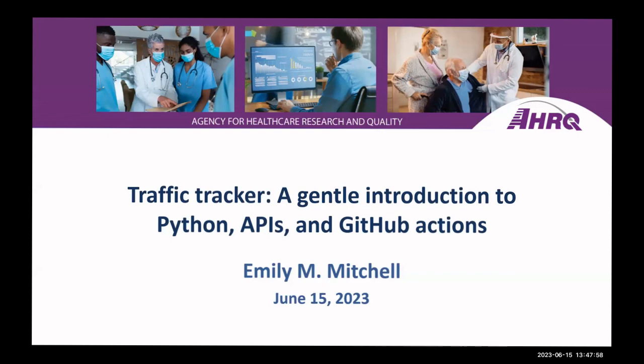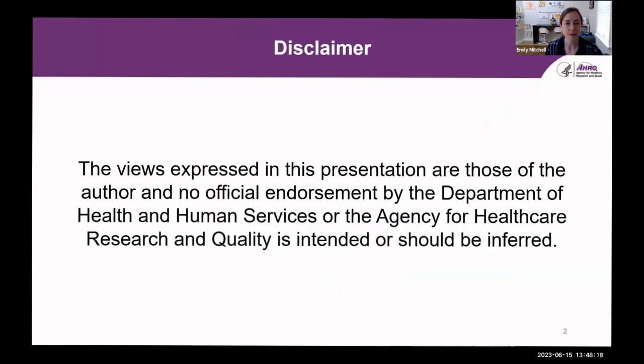Emily is a survey statistician at the Agency for Healthcare Research and Quality. I'll turn it over to you, Emily. Thank you, Peter. Today I'll be talking about a gentle introduction to Python APIs and GitHub Actions — I say gentle because this project was my first foray into the world of APIs and GitHub Actions, so this is a fairly simple project from a beginner's perspective. I must mention that the views expressed are my own and do not represent official endorsement from the Department of Health and Human Services or AHRQ.